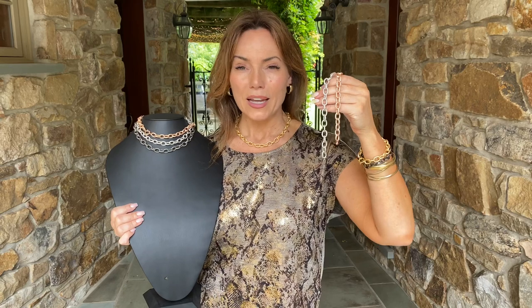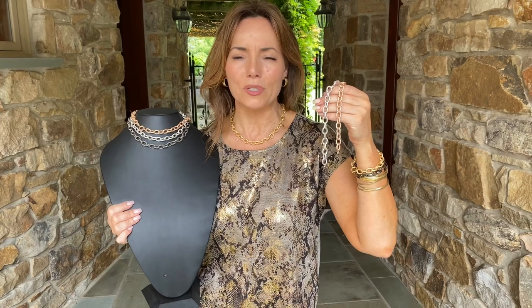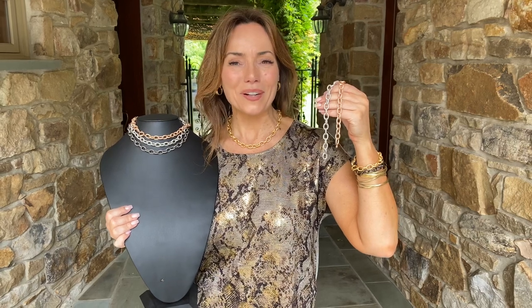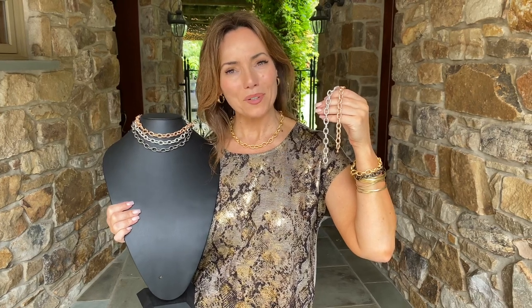So the necklace or the bracelet — if this is the look you love, if you've seen this in 18 karat gold, if you've ever gone to Italy and walked by the jewelry stores and just thought, oh, someday — this is the piece that you have been waiting for. I guarantee no matter what color, no matter a necklace or a bracelet, it will always be one of your favorites. See you next time.